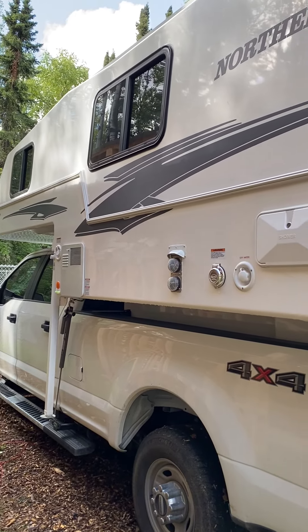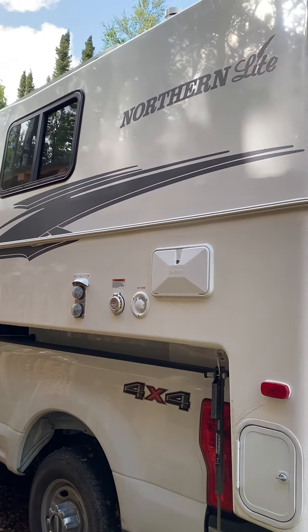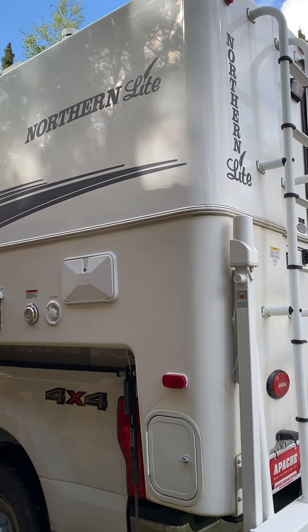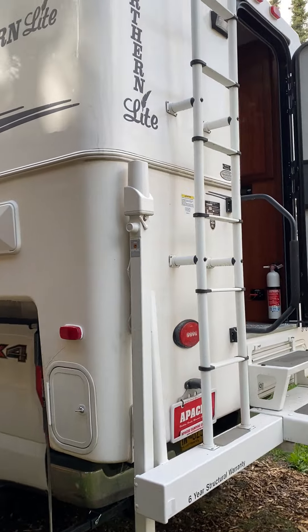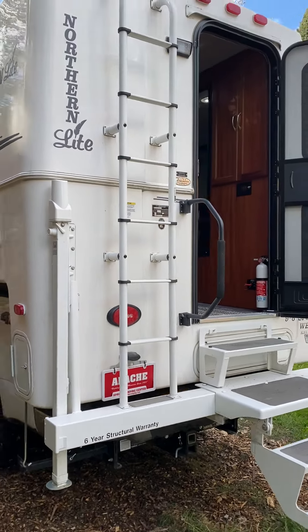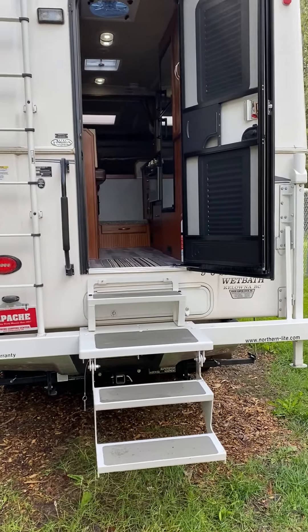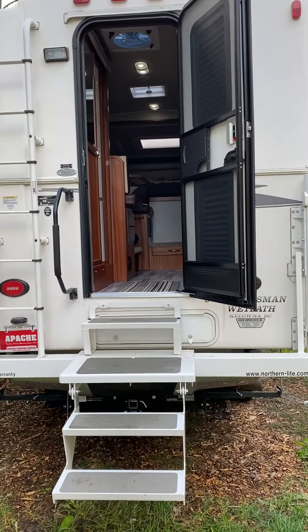Here's a video of our new Northern Light truck camper. Images from the outside. There's an outside shower. Right under the stairs there, there's a super long storage compartment.